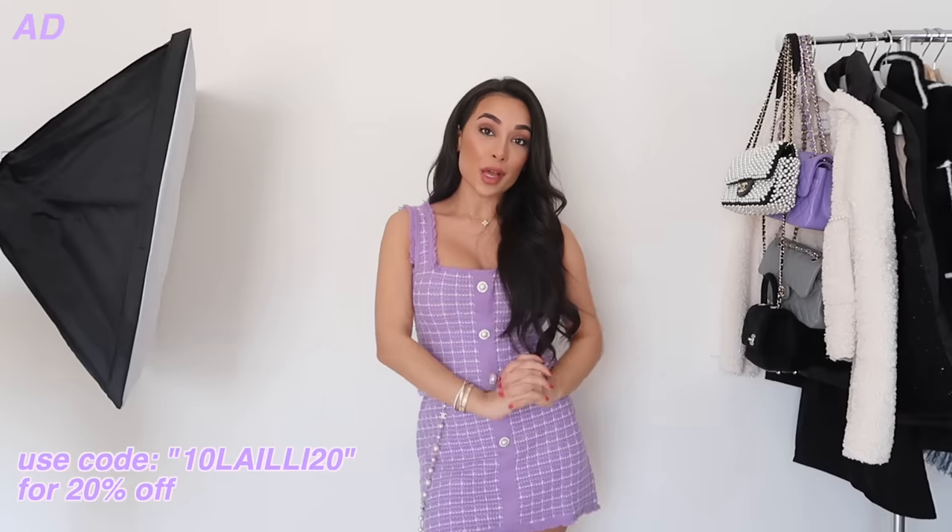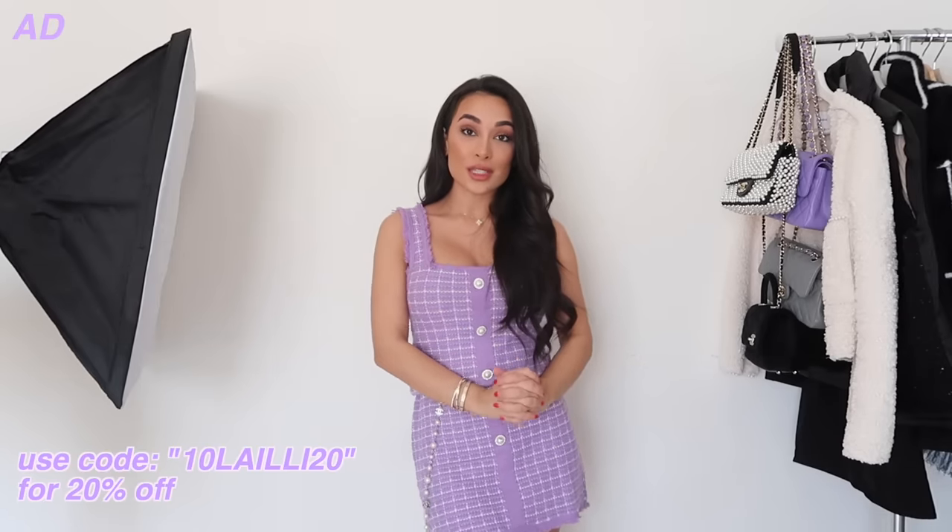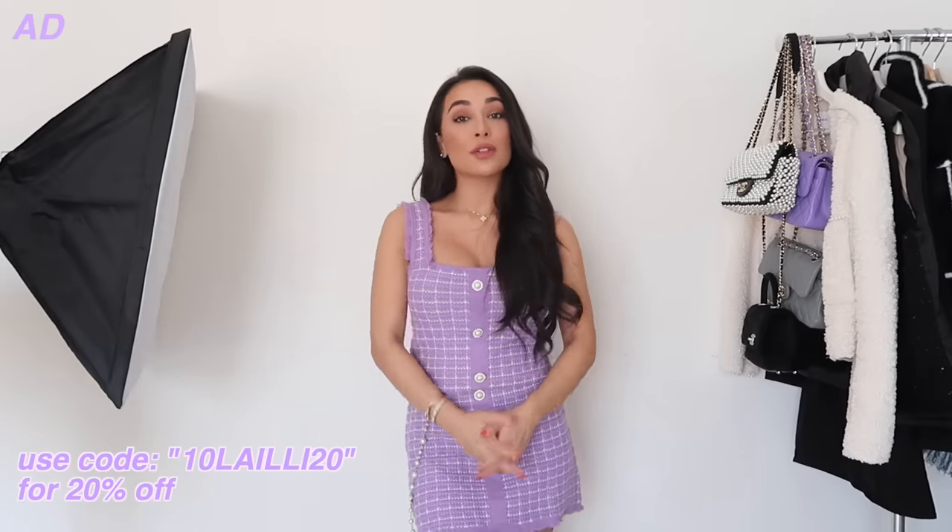Hey guys, in today's video I'm super excited to talk to you about an exciting new brand I just discovered. It's been very highly spoken about on YouTube, so I was very excited to do this collaboration. This video is sponsored by Urban Revivo, which is an exciting new fashion destination.